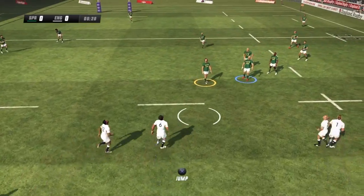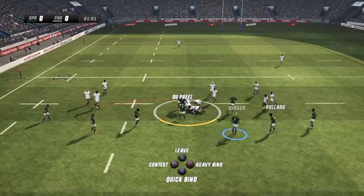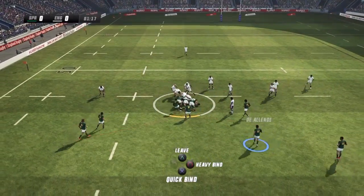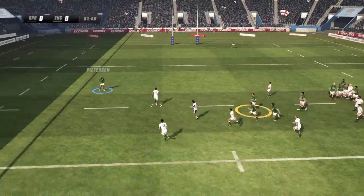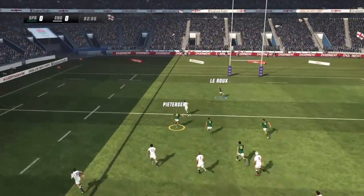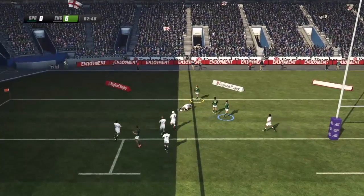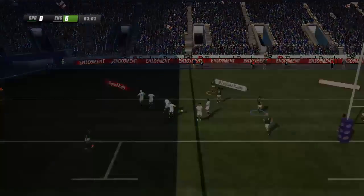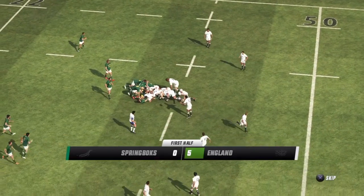Play begins, we're underway. Duplassie gets the crowd on their feet with that run. Possible turnover here. Ben Morgan delivers it to a runner. May gets to run a bit, on his way to the try line — he gets there first. They were never going to catch him, and that's a brilliant try. What a try that is.